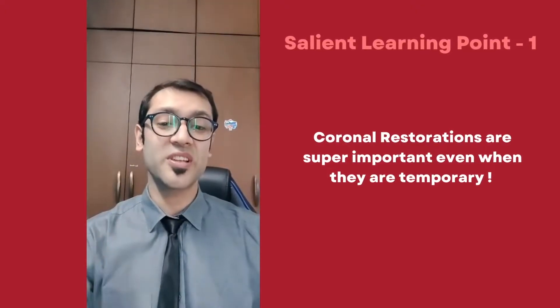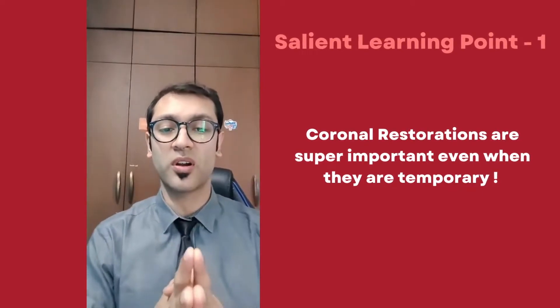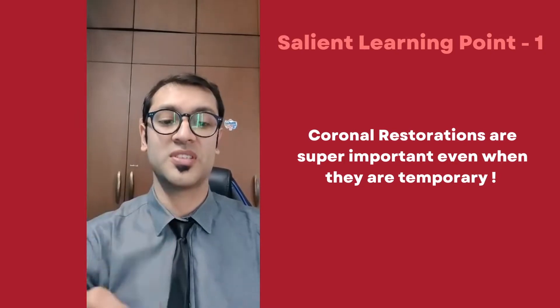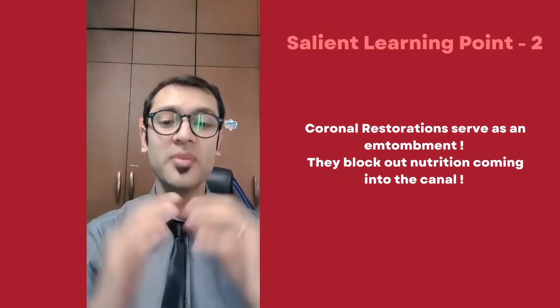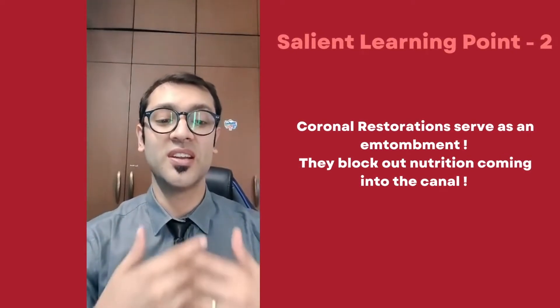The key takeaways from this study: number one, coronal restorations are extremely important — whether you're temporizing or doing permanent restorations, it's really important for the success of your treatment. Secondly, the coronal restoration serves as a form of entombment — it prevents any nutrition or new bacteria from entering the root canal, which itself gives the root canal a chance to succeed long-term.